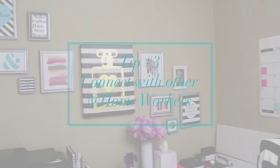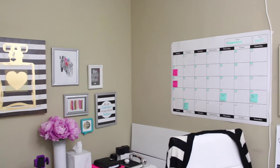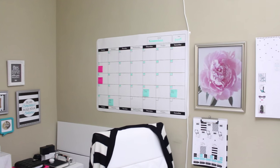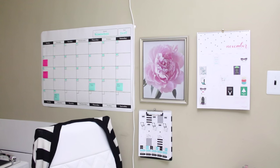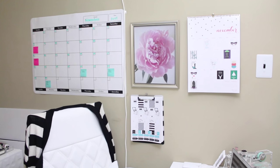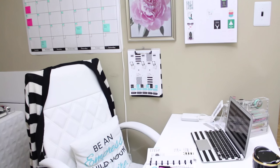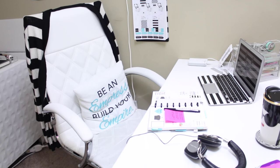Tip number three is to connect with other home-based workers so that you don't get lonely at home. This is especially important if you work for yourself and don't have employees. I recently created my Facebook group, the Charmed Biz Collective, as a place to connect with entrepreneurs and small business owners to talk and share advice. If you're looking to find a tribe to connect with, I'd love for you to join — the link will be down below.